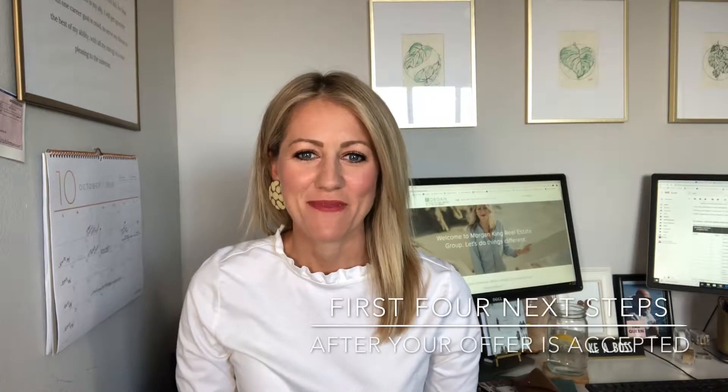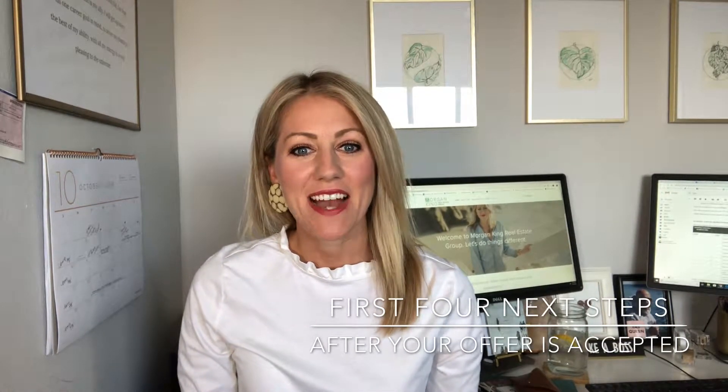Hey, it's Morgan King from Morgan King Real Estate Group, and I want to talk to you today about the first four things you do as a buyer after your offer has been accepted. There's a lot going on, there's a lot of documents to sign — so what's next? I'm going to talk to you about that.